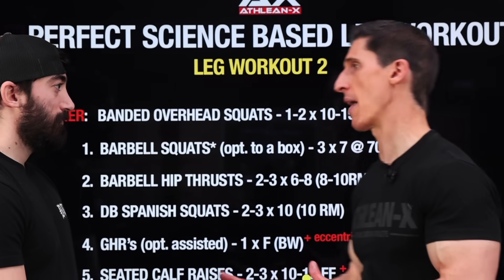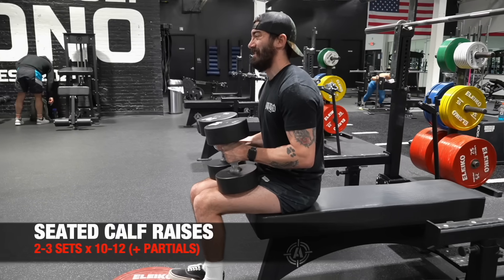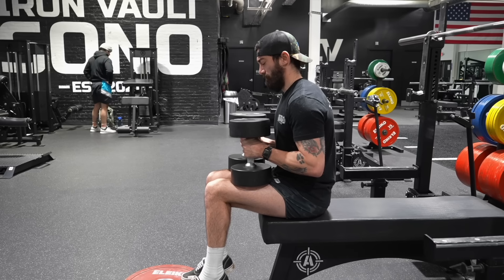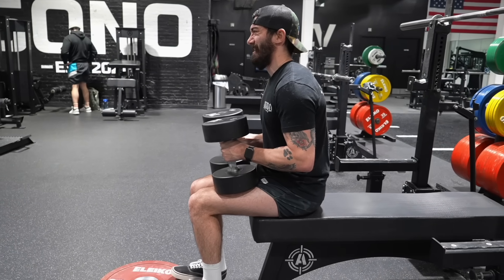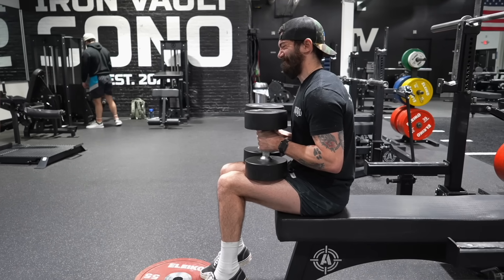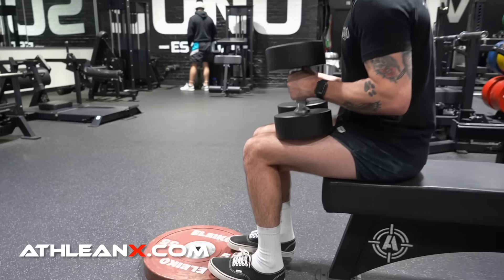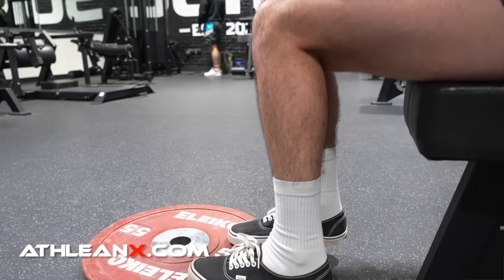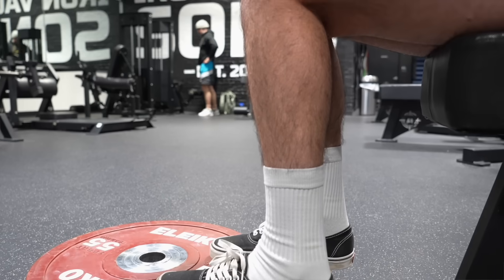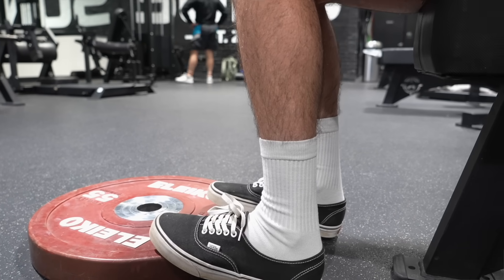Now we have seated calf raises to complement the standing calf raises from Workout 1. Standing targets the gastroc; seated targets the soleus — knee bent equals soleus, knee straight equals gastroc. You're still using the same protocol: four seconds down, good stretch at the bottom, good contraction at the top. When you reach failure, do more of those partial repetitions in the lengthened position beyond failure. Two to three sets, 10 to 12 reps to failure with eccentric partials at the end.